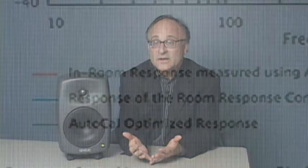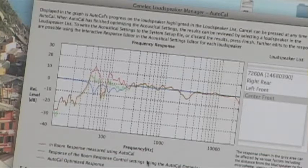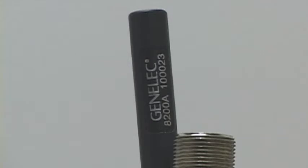When mated with Genelec's powerful speaker management software, up to 30 can be networked and each calibrated specifically to the room using the AutoCal plug-in, which uses a series of test tones and a sensitive mic to map the room.